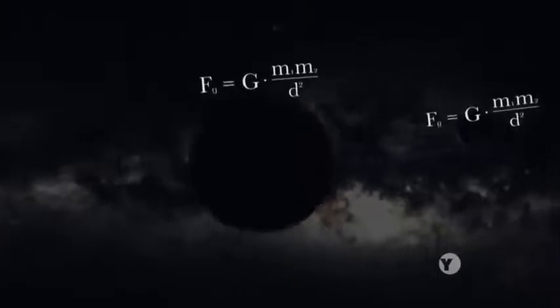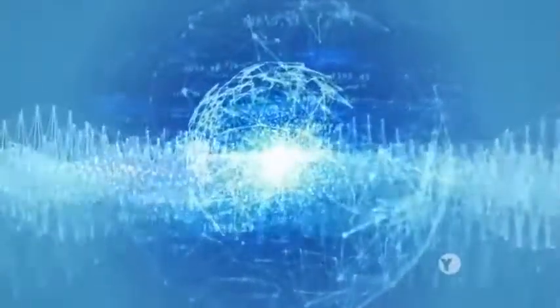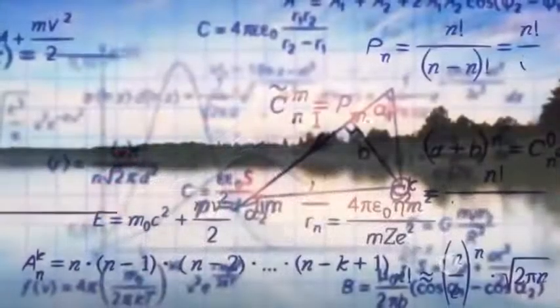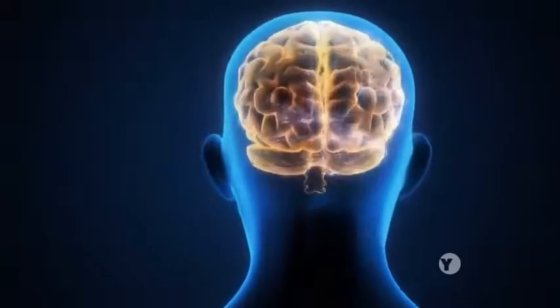And it's worked, revealing the secrets behind the elliptical orbits of the planets to the electromagnetic waves that connect our cell phones. Mathematics has even guided the way, leading us right down to the subatomic building blocks of matter, which raises the question: why does it work at all? Is there an inherent mathematical nature to reality, or is mathematics all in our heads?